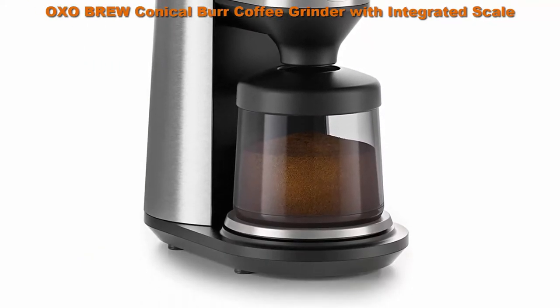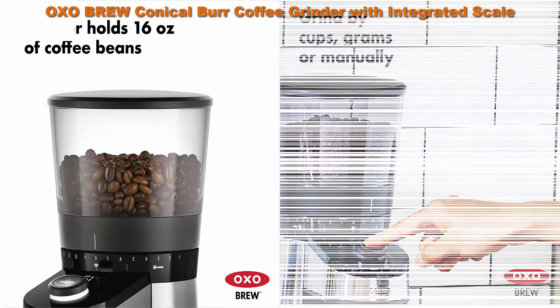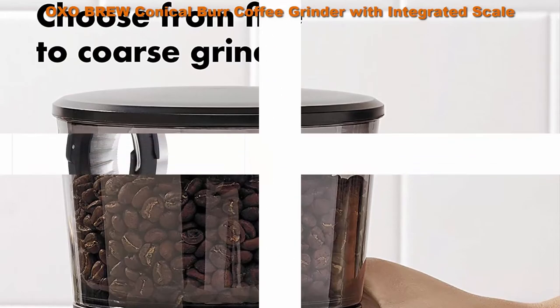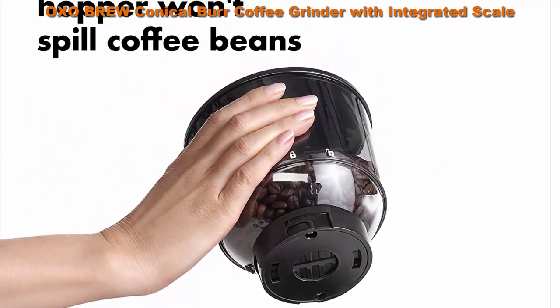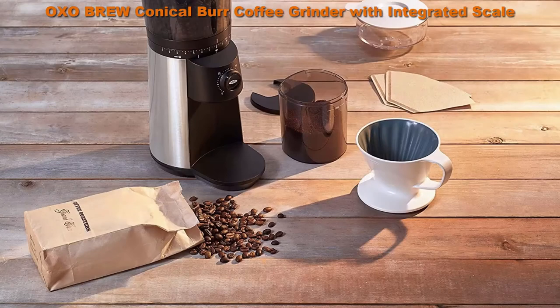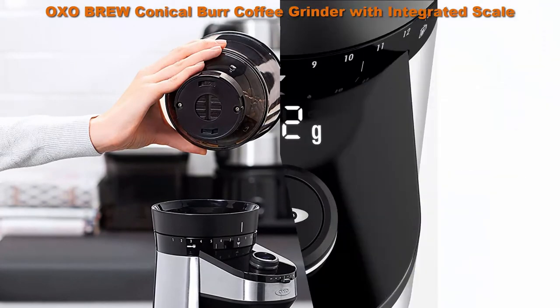Top 4: OXO Brew conical burr coffee grinder with integrated scale. The built-in scale measures grounds by weight instead of time, eliminating the need for a separate scale. Automatic shutoff ensures a precise amount of ground coffee every time. Durable 40mm stainless steel conical burrs create uniform grounds across up to 38 settings, from fine for espresso to coarse for French press or cold brew. High torque, low speed motor won't overheat beans, preserving flavor and generating minimal static for less mess. Built-in overheating detection protects the motor for long life.